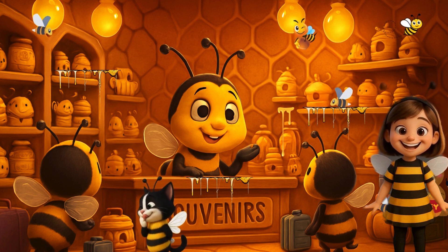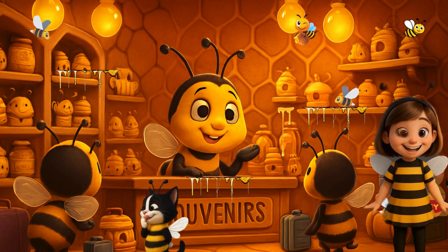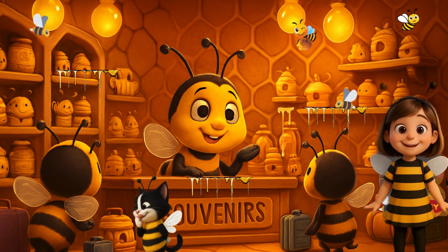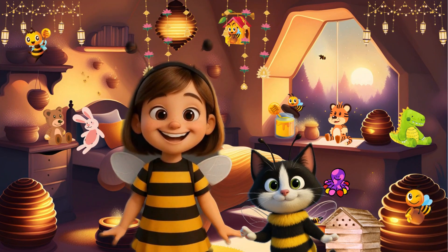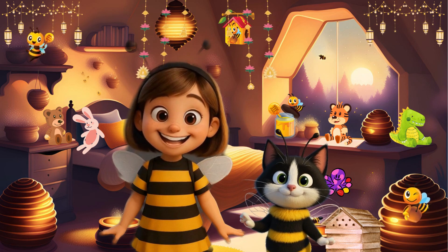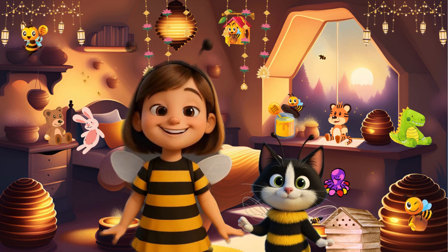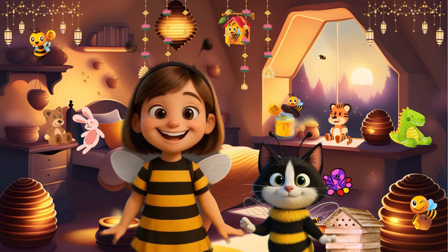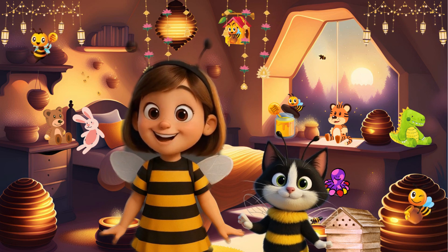I'm grabbing a gift for Daddy, one for me, and one for Domino — don't tell him, it's really mine. I'm pretty sure I'll have the stickiest backpack in school. And that's the end of our buzzing adventure inside the beehive. We saw honey spas, baby bees, busy kitchens, and even a souvenir shop full of sticky surprises. I think Domino ate a little too much honey — he might stick to the floor.